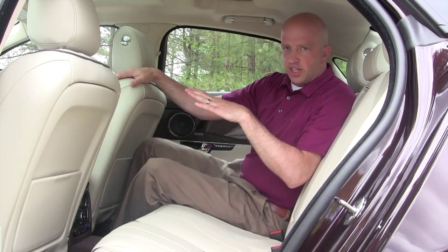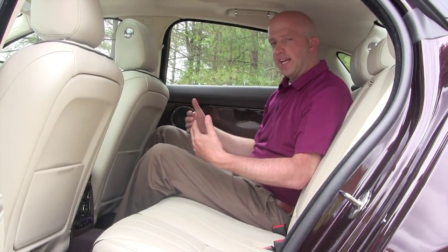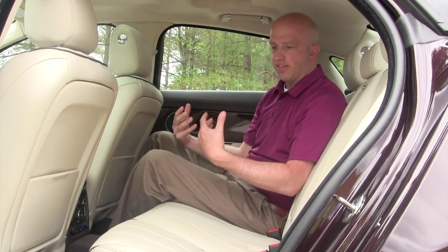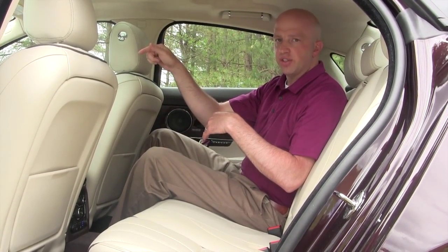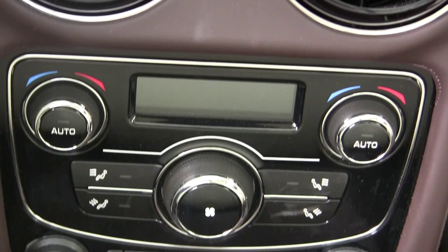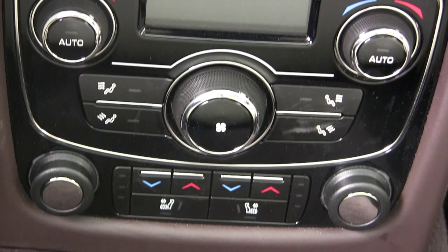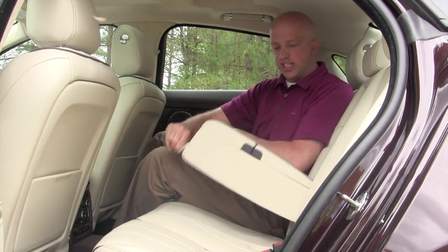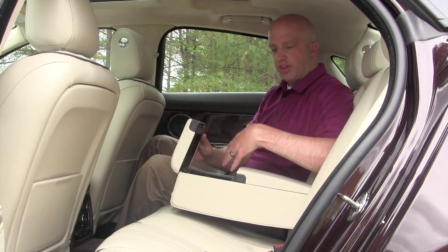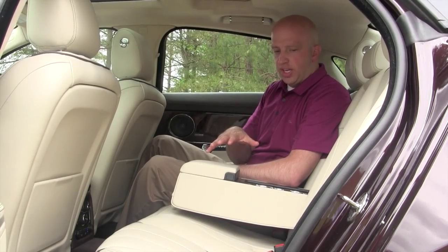Once in the back seat, this is where you'll find yourself if you have VP or executive in your title — your driver up front, you back here. Legroom is plentiful with minimal difference from front to back, and you have all the same amenities. You've got dual independent climate controls just for the rear passengers — heated and cooled seats, independently controlled. There's an oversized armrest with small storage for phones, and a cup holder that tucks away neatly.